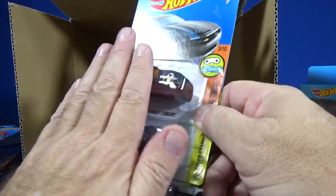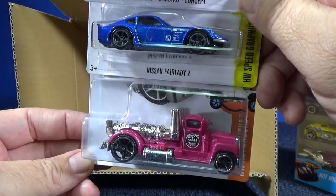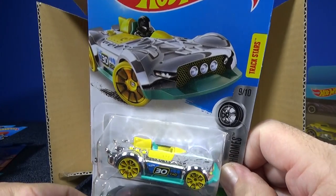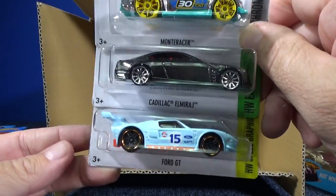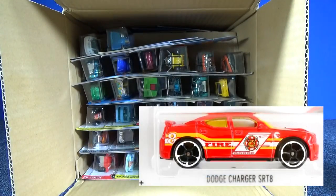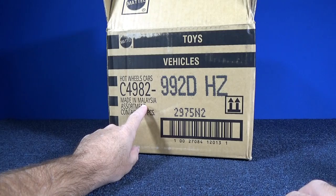Chevy Camaro Concept, another Nissan Fairlady Z — fantastic! Turbine Time. Down to the last three — I'll go back and look. If there was a basic treasure hunt I'll have to add it at the end. Monte Racer, Cadillac El Mirage again, and the Ford GT — it says GT LM on the base. Well, I went through the whole case and did not find any treasure hunt. But I checked eBay and found a seller with the Dodge Charger SRT8 — that's probably the treasure hunt for the D case assortment. A seller from Malaysia — made in Malaysia — interesting!